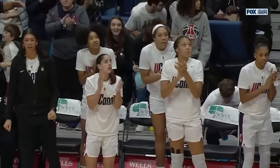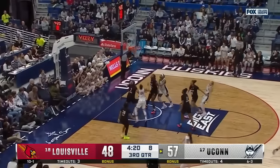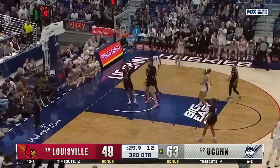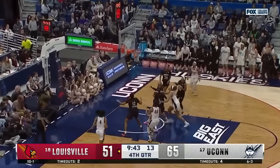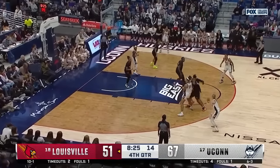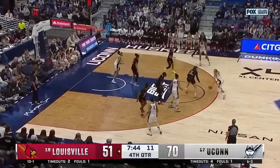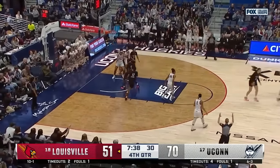UConn getting it done on the defensive end of the floor by being disruptive — getting out and aggressive on the ball in passing lanes, able to get out in transition. That's a textbook approach, season long, and they've done a great job on the defensive glass here today. A 16-12 advantage on the defensive boards. There's Beckers — to the corner. Griffin takes it inside. Out of the timeout, there's KK Arnold. Paige Beckers drills the three right through the heart of the bucket. Back to back for Beckers — 20 points.